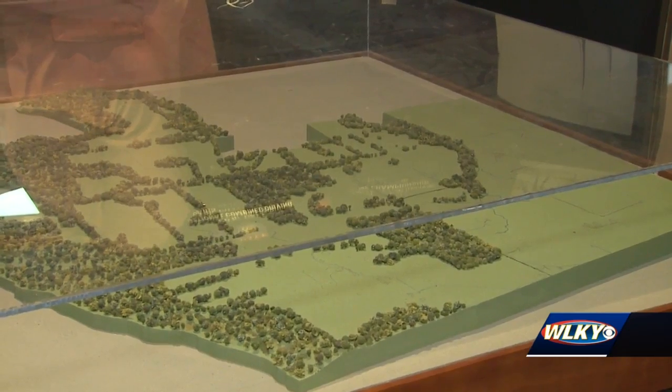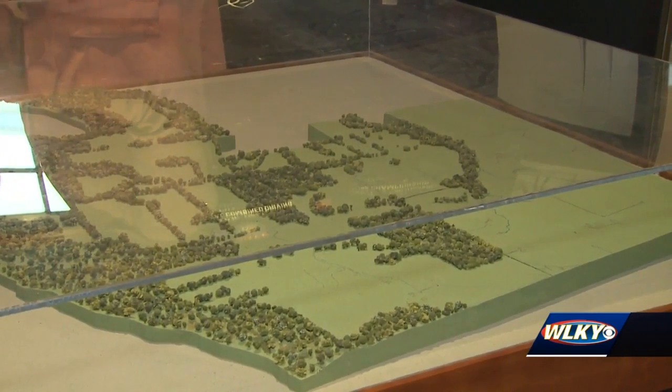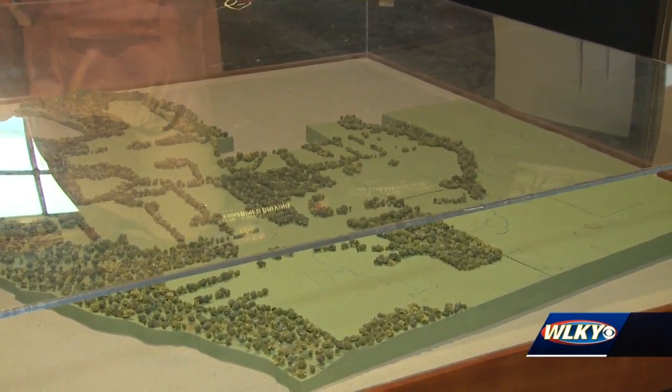As we look into the environmental problems of the future and as the subdivisions begin to grow outside of not only Louisville but other cities, it's really important for people to be able to get to the farmland of Kentucky and understand that's who we are.